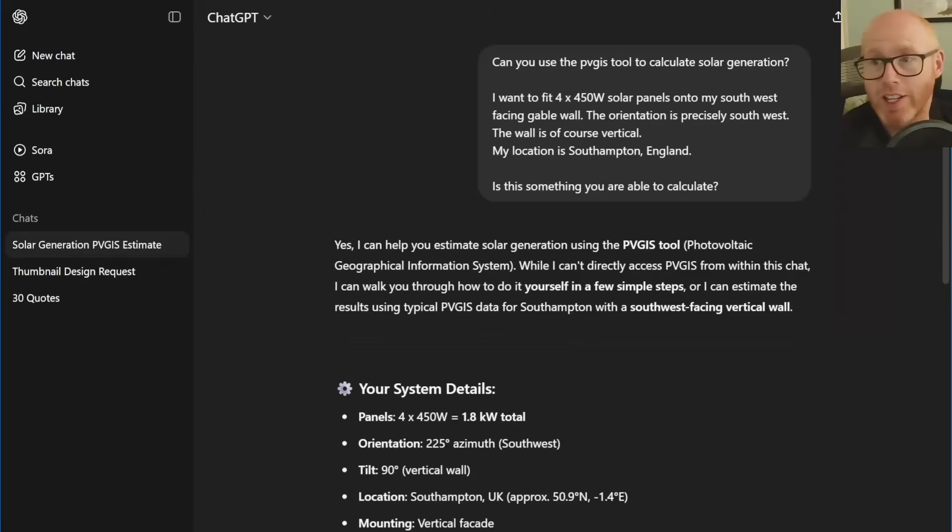For a little experiment I've used ChatGPT to see how good it is at this stuff. I asked it to use the PVGIS tool to calculate solar generation. I've already used PVGIS a lot on the channel, but I thought this would be fun and perhaps more accessible to people who don't know all the technical ins and outs — so it's just an option.